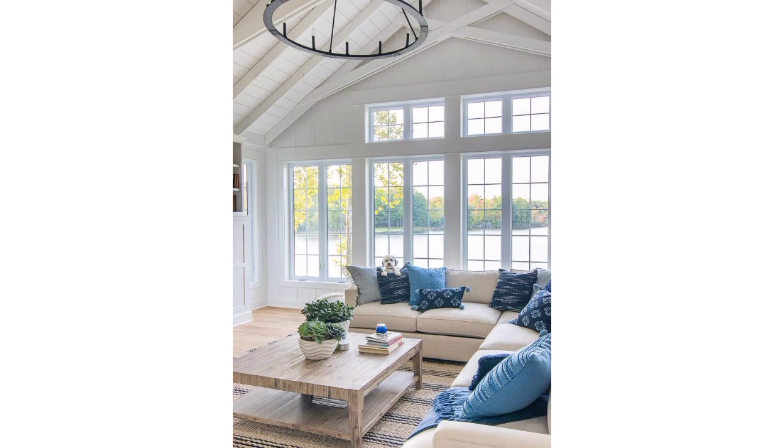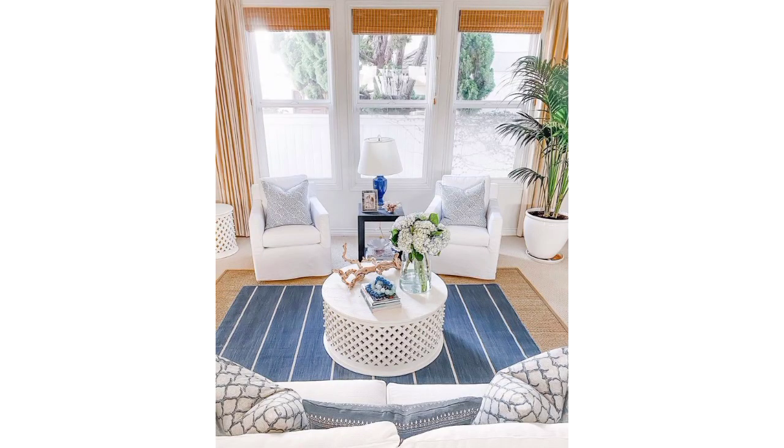A comfortable sofa set is the centerpiece of any living room. Choose a style and color that complements your overall decor.